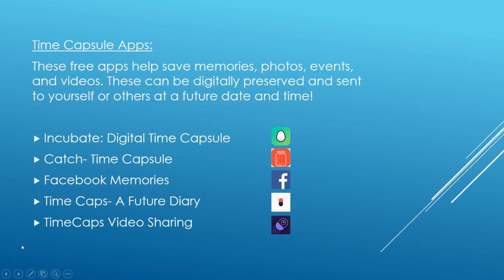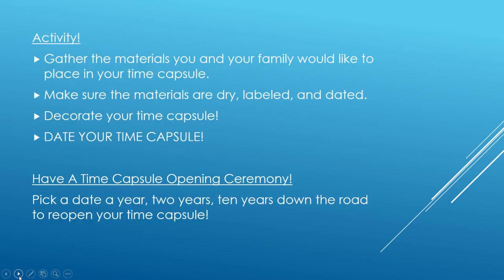All of these other apps are really cool because not only can you share them with yourself at a later date — you can set the date and time — you can also share them with friends and family as well. They are all free. So the activity: once you decide how big your time capsule should be, either with the glass jar or with a cardboard box, go ahead and gather material that you and your family want to put in the time capsule. We have a PDF guide in the comments below with different prompts you can use.